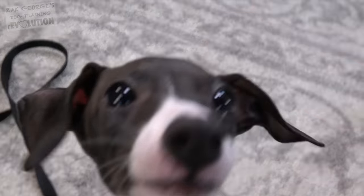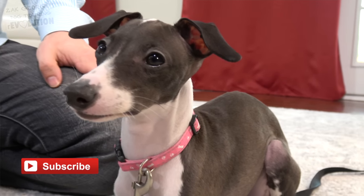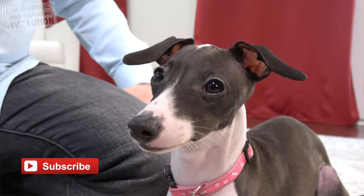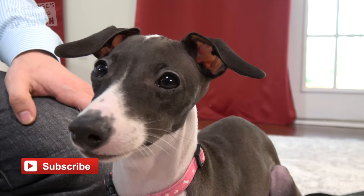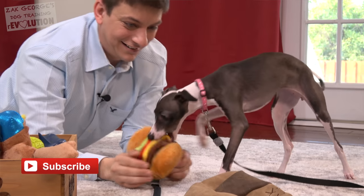Check out Open Farm's amazing line of products at PetFlow. Thank you so much to our patrons for your financial contribution to these videos. If you think Stella did a great job today, give her a big thumbs up. Make sure you're subscribed to my channel and pick up a copy of my book, Dog Training Revolution. See you guys in the next video.